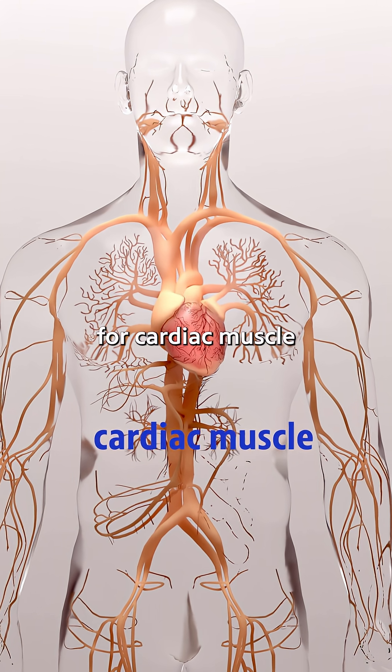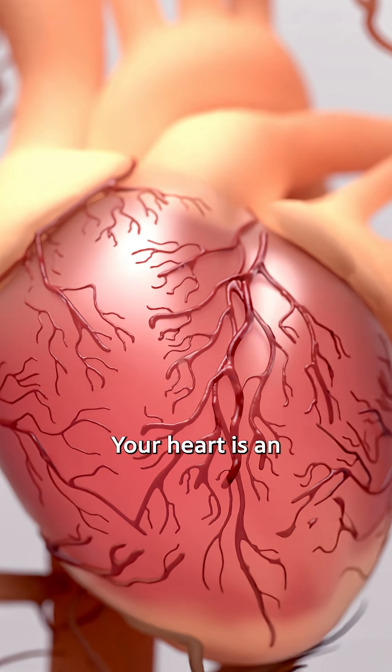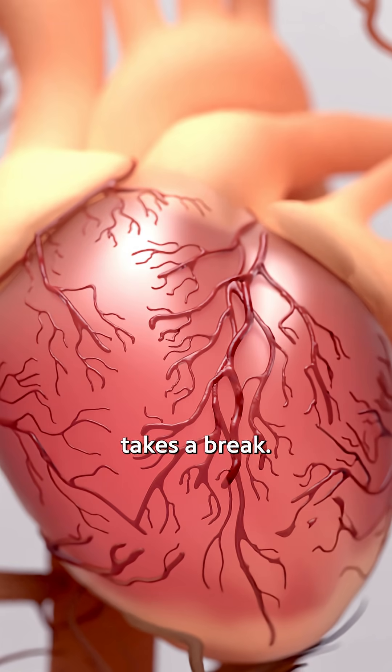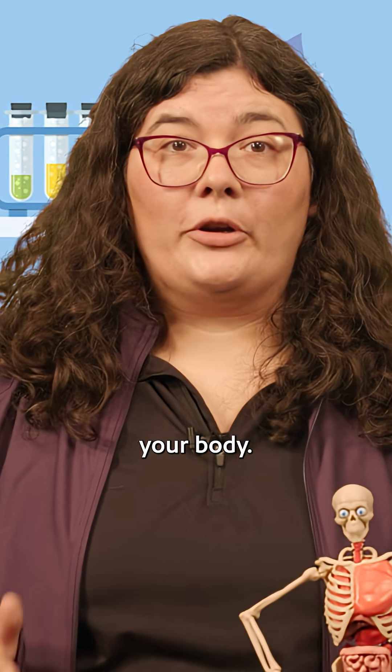Let's show some love for cardiac muscle, or myocardium, which makes up your heart. Your heart is an amazing muscle about the size of your fist, and it never takes a break. It beats around 100,000 times a day, pumping blood all throughout your body.